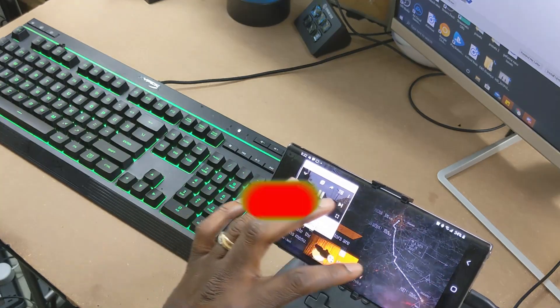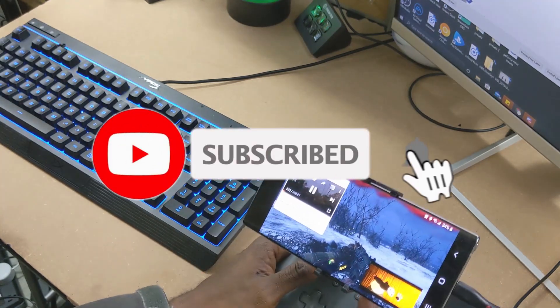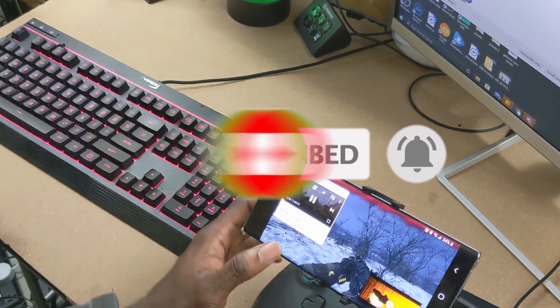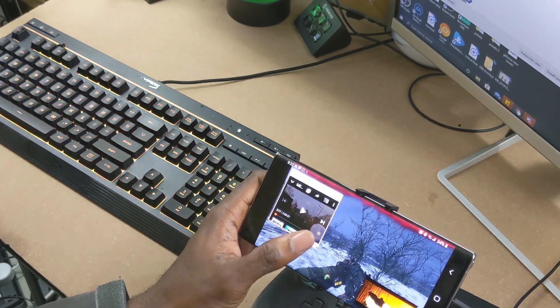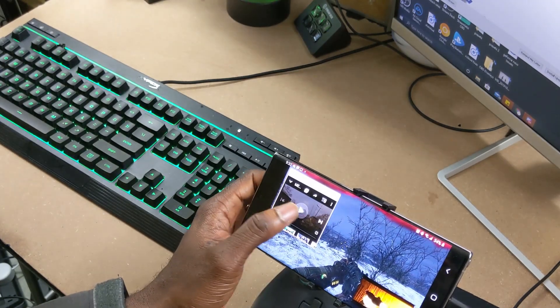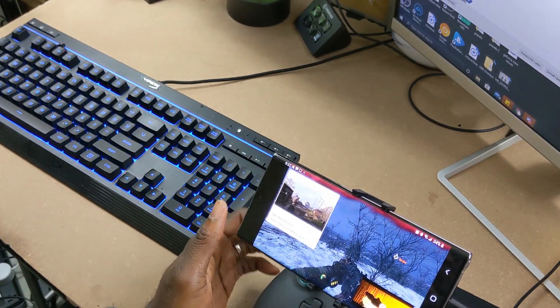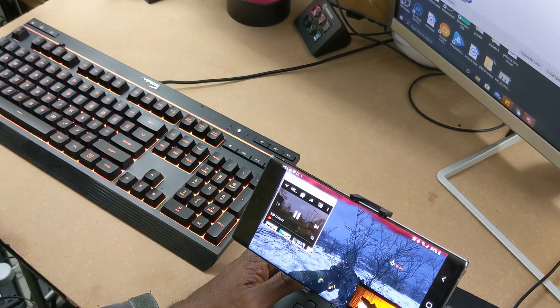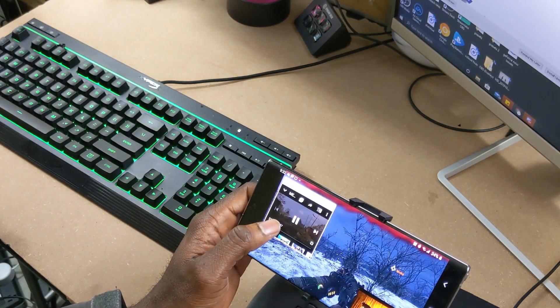What's up cloud gamers, welcome to the Cloud Gaming Extreme channel. In this video I'm going to show you guys how you can run Google Stadia with multiple apps at once. This is multitasking at its finest — you can actually watch YouTube videos and Netflix videos while you're gaming on Stadia. If you're interested, stay tuned.